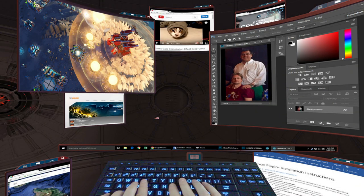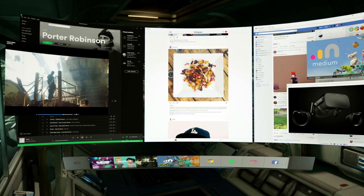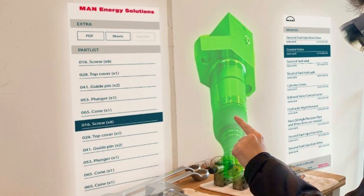They provide you with the ability to have up to five multiple virtual monitors to help you collaborate in the workplace using Microsoft Teams and Whiteboard. They help you do immersive training and are perfect for designers using 3D visualization software. The industrial edition, using select Motorola smartphones, enhances the ability of field workers to provide remote assistance with guided workflow and 3D visualization.